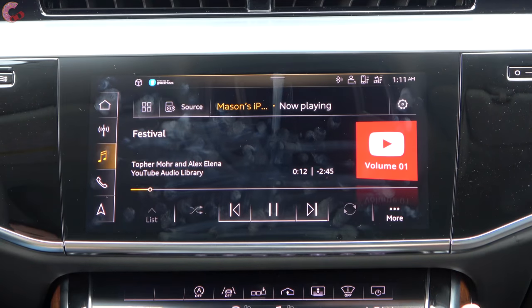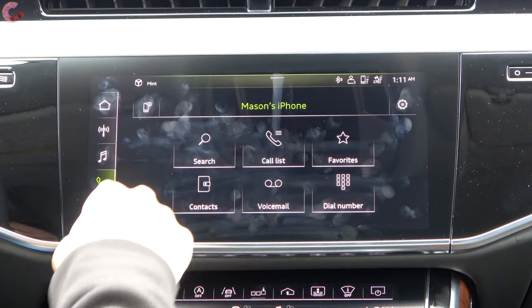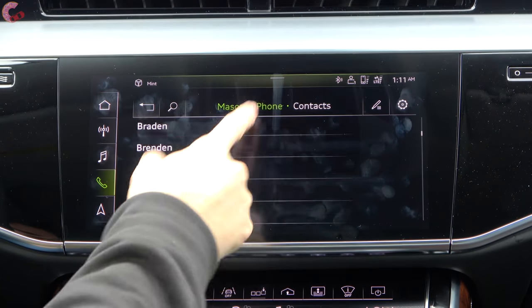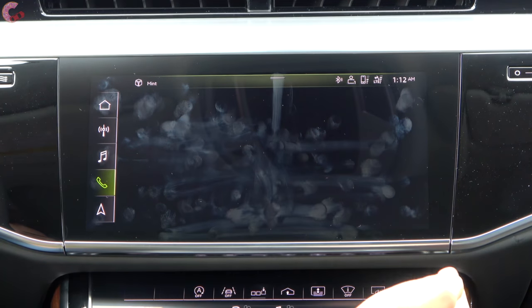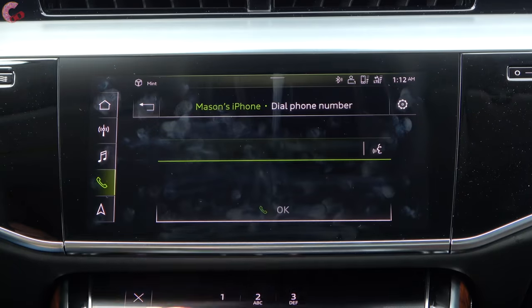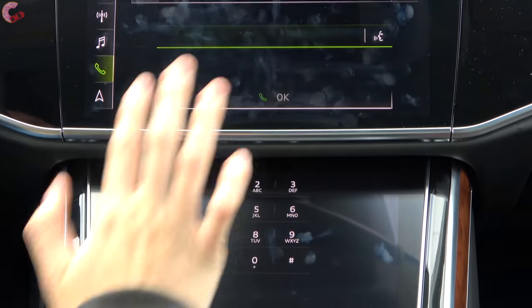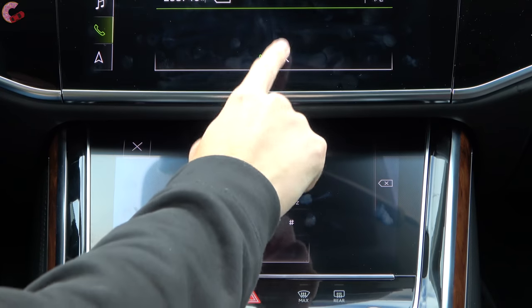Starting with media, you're currently connected to Bluetooth and can play and pause music straight from the screen. In the phone section, all your contacts automatically sync over and you can scroll through them. You've also got a traditional number pad available. Some things you do on the top display involve the bottom display too — so when you go to dial a number, a keypad comes up on the lower screen so you can rest your arm on the shifter and easily type.